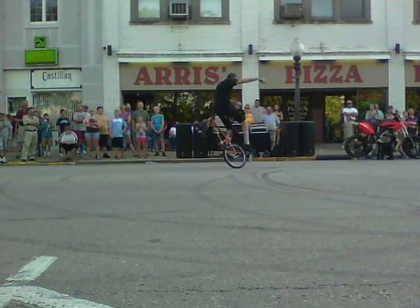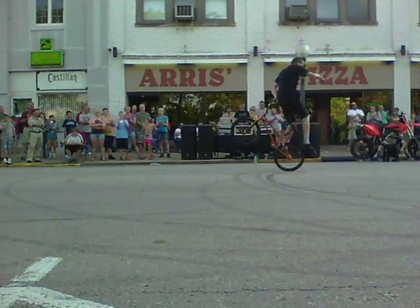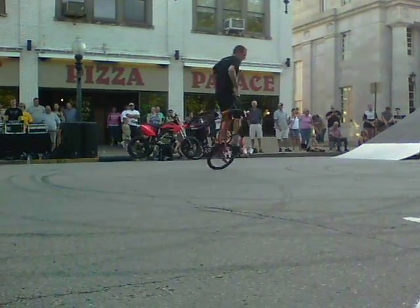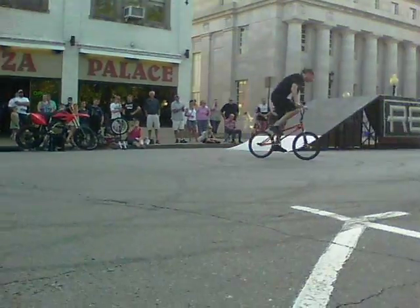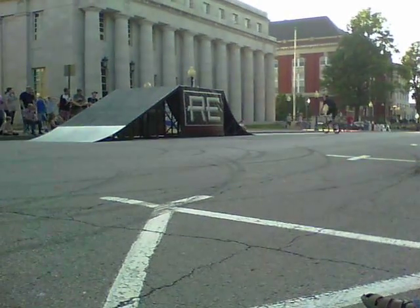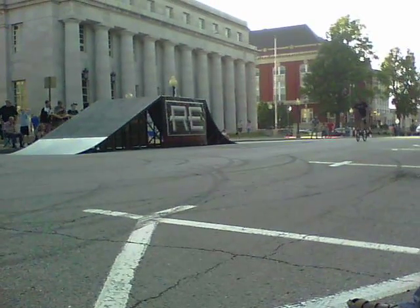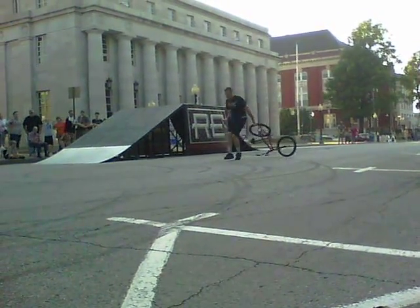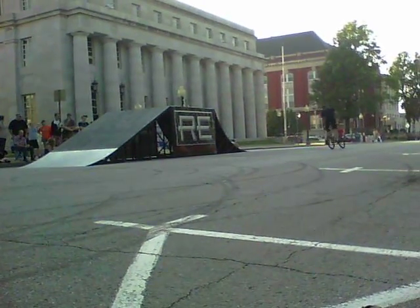You don't see that very often, guys. That is amazing right there, ladies and gentlemen. Very nice. Jeff's got a couple more for us. We're going to try that one more time — that's called the hitchhiker.